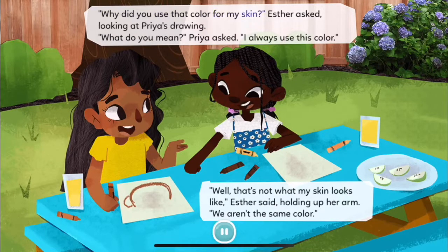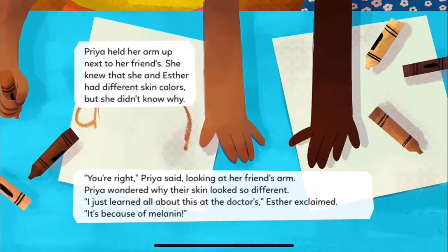"Why did you use that color for my skin?" Esther asked, looking at Priya's drawing. "What do you mean?" Priya asked. "I always use this color." "Well, that's not what my skin looks like," Esther said, holding up her arm. "We aren't the same color." Priya held her arm up next to her friend's. She knew that she and Esther had different skin colors, but she didn't know why.